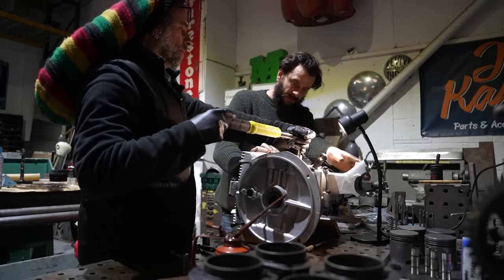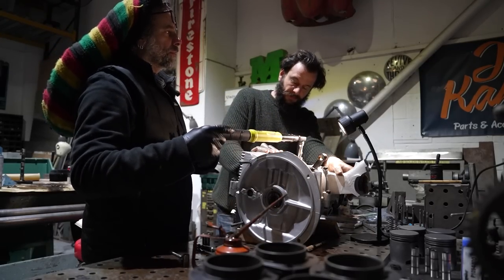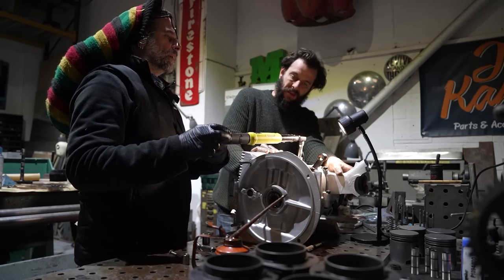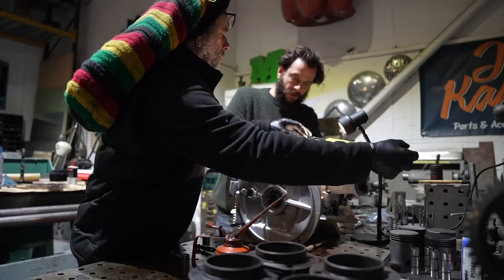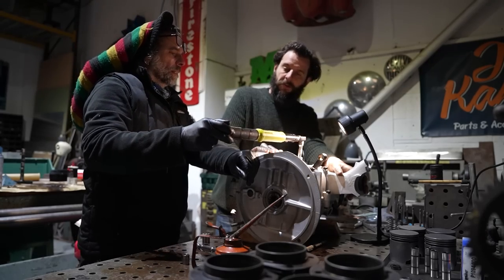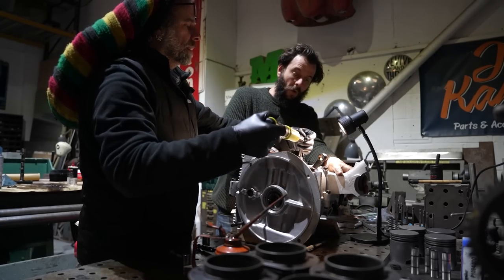Most modern stuff is done on what they call a yield bolt — you do it to a torque and then you stretch it through degrees. But on old stuff with the big cast iron heads and everything, you used to torque it down, then get it warm, go back and torque them down again.